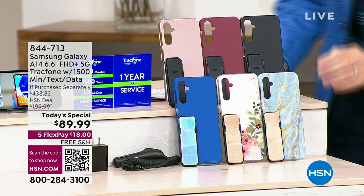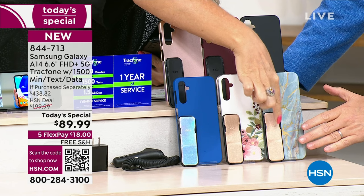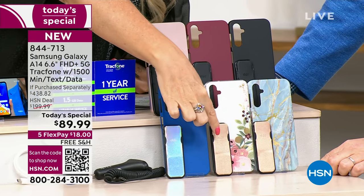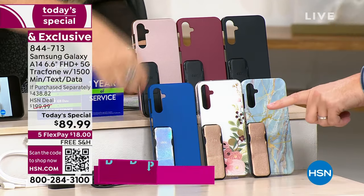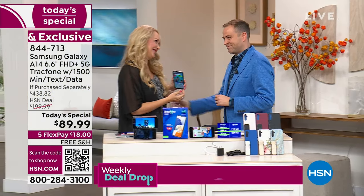Oh my gosh, I really am gravitating towards that blue marble — I love that one with the gold clicker. The bisque flower is very nice as well, also with the gold clicker. And then look at the blue — that iridescent, like Aurora Borealis. Isn't that stunningly beautiful? It's good to see you.